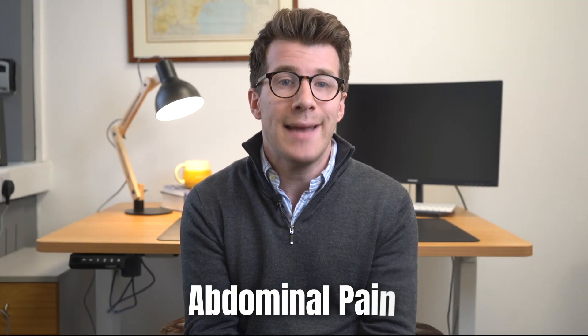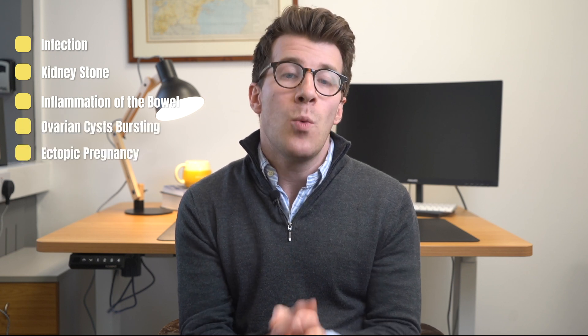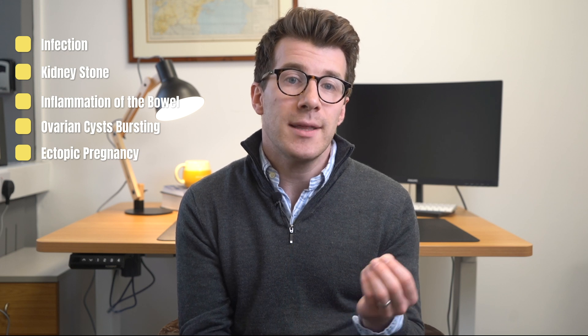If appendicitis is suspected, early treatment is needed before it bursts, and if you've got symptoms of appendicitis it's critical that you seek medical attention immediately. Some people develop abdominal pain similar to appendicitis but caused by other conditions, such as an infection, a kidney stone, or inflammation of the bowel. In women, symptoms could also be due to ovarian cysts bursting or an ectopic pregnancy. In children it could be a viral infection.